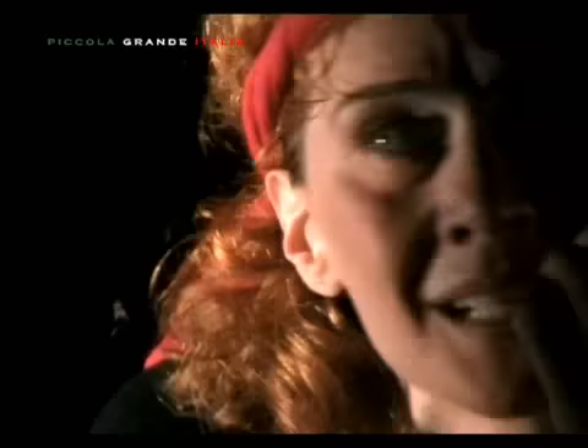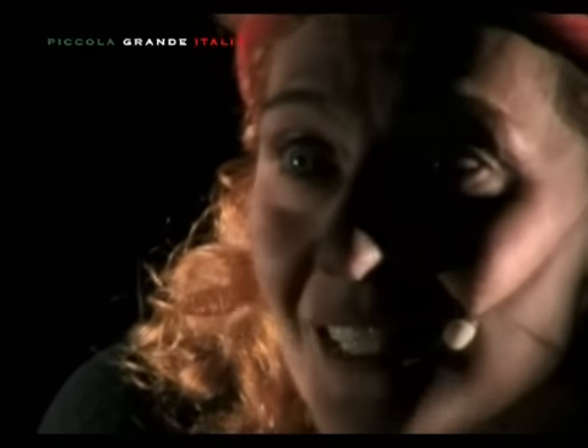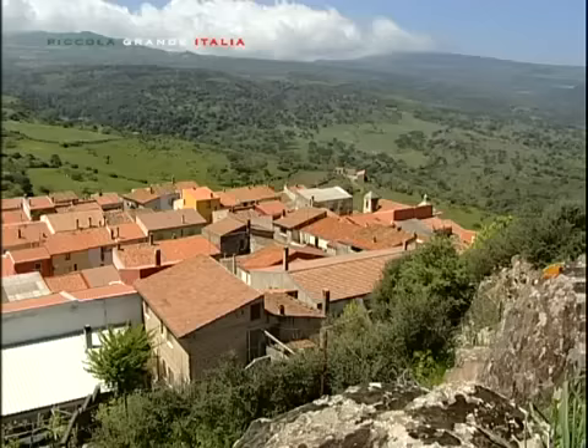Dovunque fossi, quell'odore mi raggiungeva e mi colpiva come un sasso. Sul muso si frantumava, mi entrava nelle narici e si diffondeva in tutto il corpo.